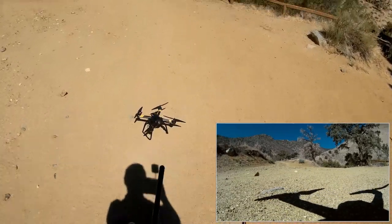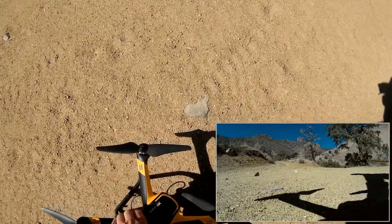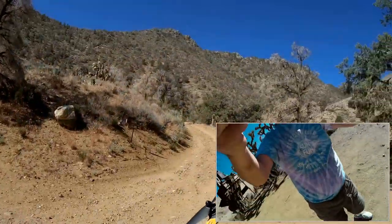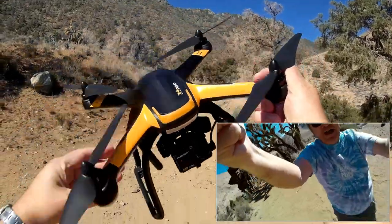And bringing it in for a landing, raising up the camera. There we go. Again, that's the Hubsan X4 Pro — really neat quadcopter, folks. I'm starting to like this more and more each time I fly it. It's just a really capable quadcopter. So I hope you enjoyed this flight. It's Quadcopter101, signing out.